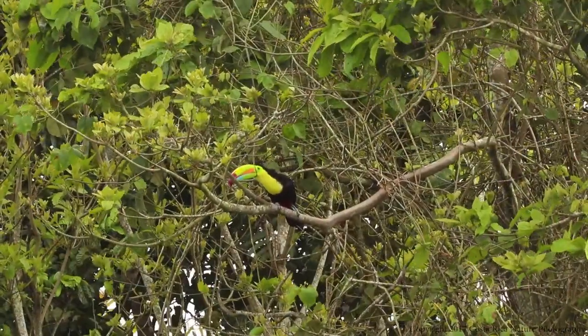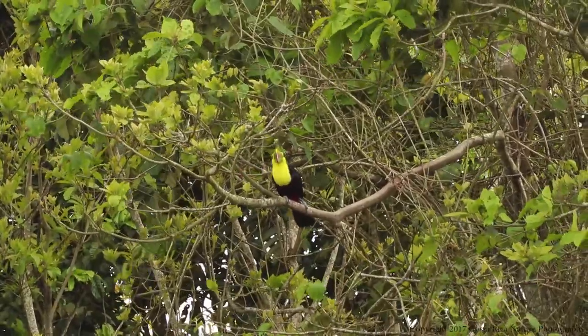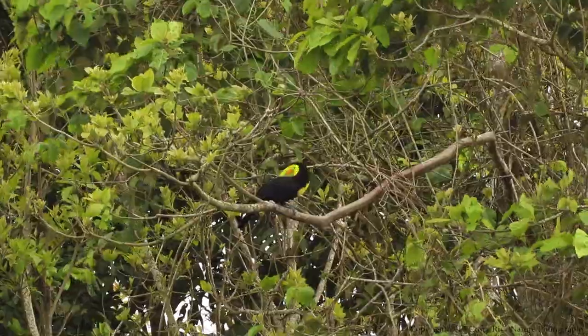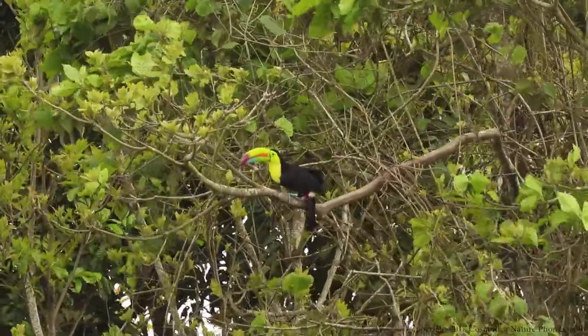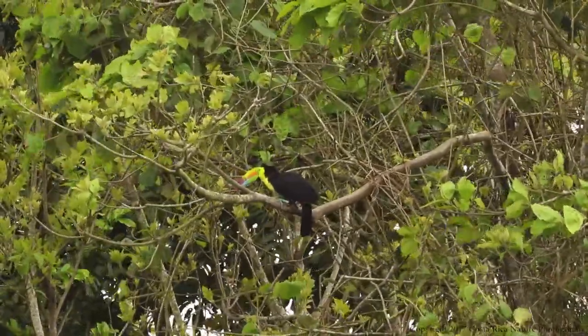Everyone is familiar with the toucan's stunning bill and his beautiful black and yellow plumage. However, many people don't realize the feathers around the rear of the toucan are a beautiful red.